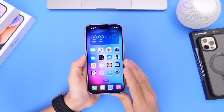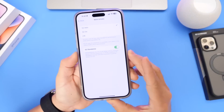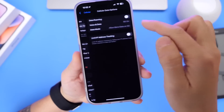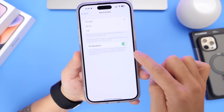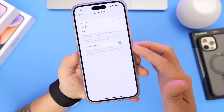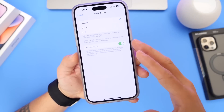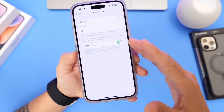This next new feature depends on your carrier supporting it, but this is going to be 5G Standalone. 5G Standalone is a new option under cell options. If your carrier supports it, go into the cell data options under Voice and Data, and you'll find a new option for 5G Standalone. This will allow you to use iPhone with 5G only, giving you better call quality and performance in terms of download speeds.